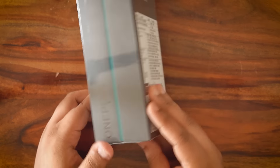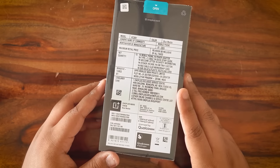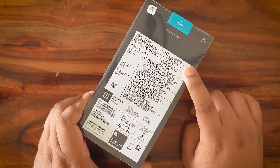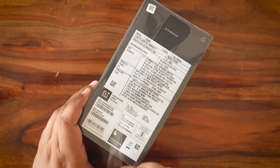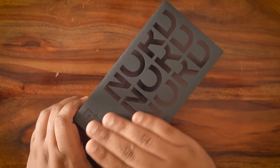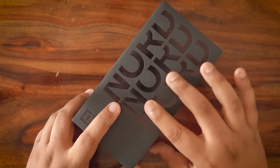Let's finally unbox the phone. Taking a look at the rear side of the box, you'll notice this is the blue marble variant with 12GB of RAM and 256GB of storage. It has a SAR value of 1.08 and looks like it's been manufactured in Noida. Now let's rip open the outer plastic with this handy blue tab. The Nord branding and the OnePlus logo are actually etched into the box.